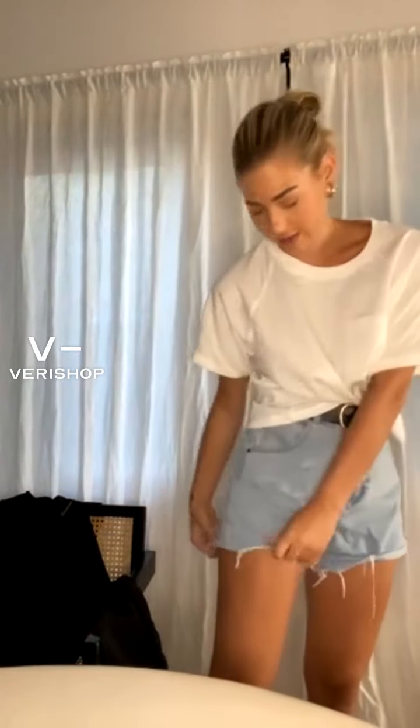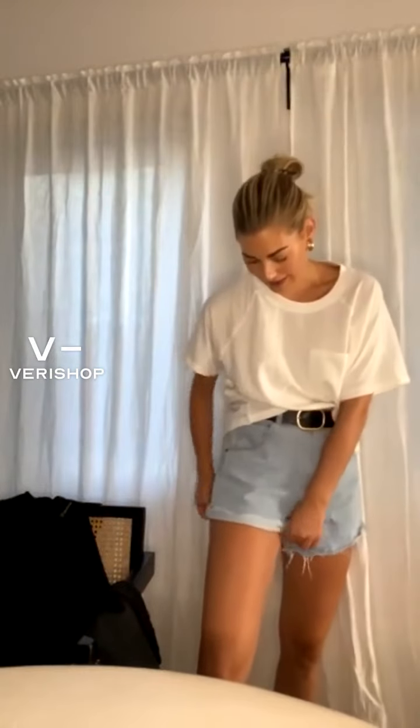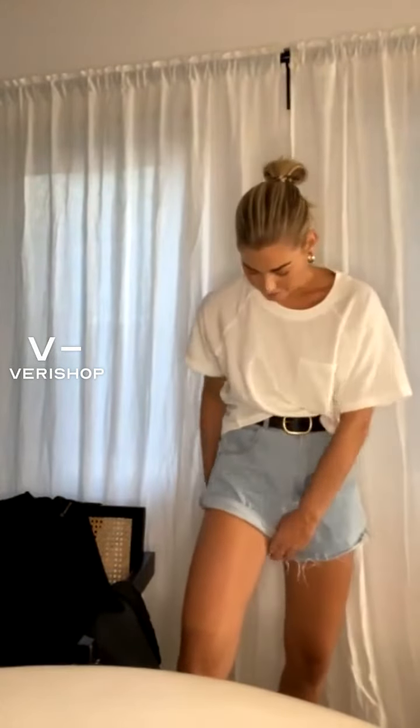My favorite thing about these shorts is you can totally wear them in two different ways. They come with this little fray fringe detailing at the bottom, which is so cute. But if you want to spice it up and make them a little bit shorter, you can roll them. So it's kind of a preference — if you want a shorter look or a more chilled, relaxed look, it's totally up to you how you want to style them.